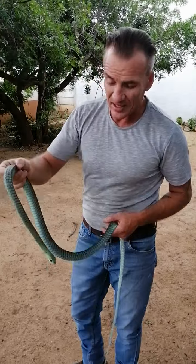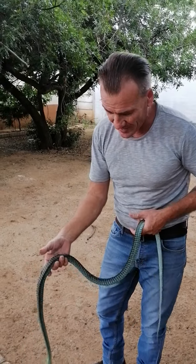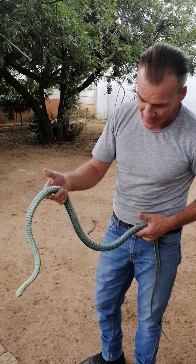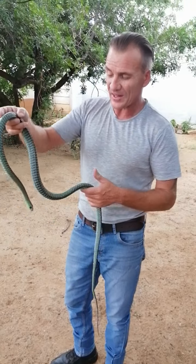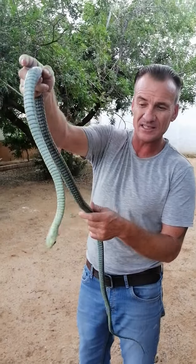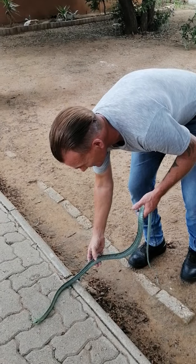What makes them distinctive is they have these big googly eyes. As you can see, he is rolling himself — that is their way to try and get away. He's actually rolling himself right now to escape.